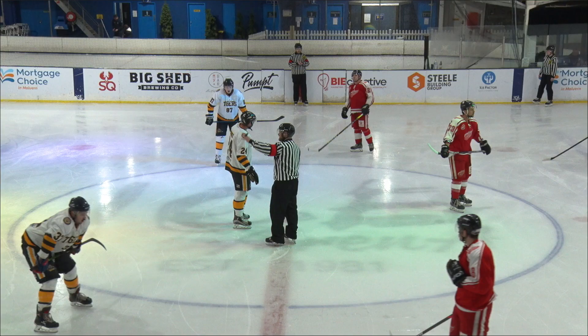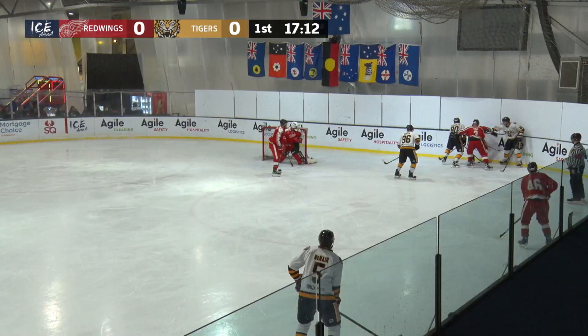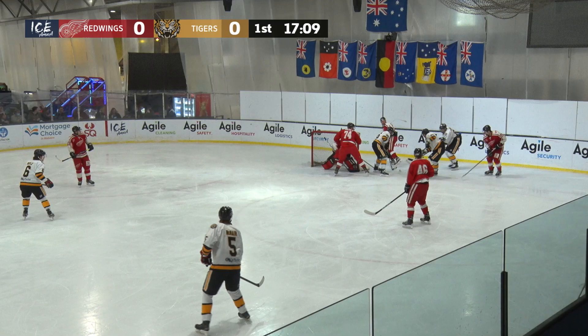This is the matchup that we've been waiting for. Two red hot teams are about to collide. Martin, a call-up from A-grade, is the leading goal scorer in A-grade. He's got a couple in Premier League this season.